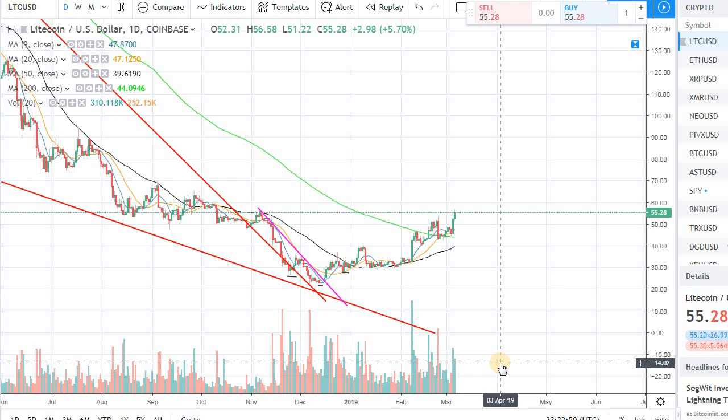Hey guys, welcome back to the channel, welcome back to Fandom Strategies. It's been a while since I made a video. I'm finally back in the States — it's been almost a month since I was on the road. I went to the Middle East, Asian countries, Southeast Asia, had a stop in London for a few days. I'm finally back so hopefully I can get back to my rhythm and start making more videos on crypto trading.